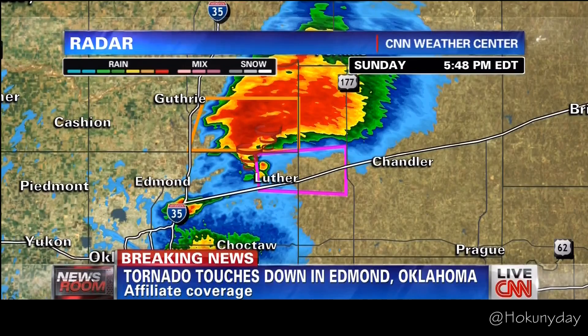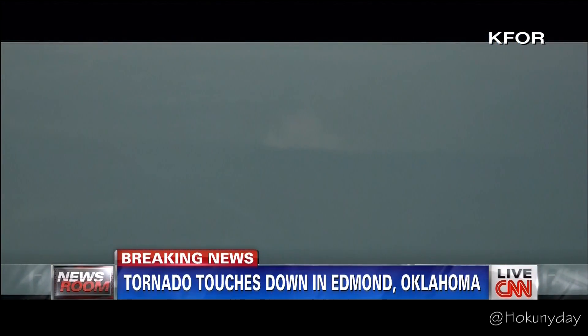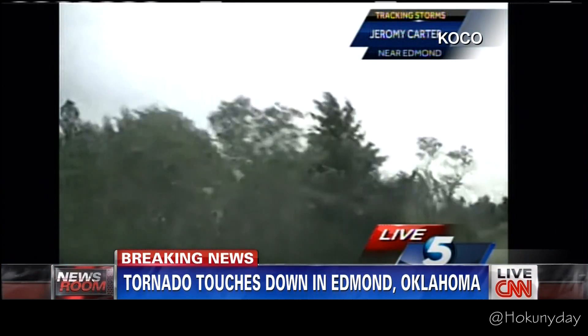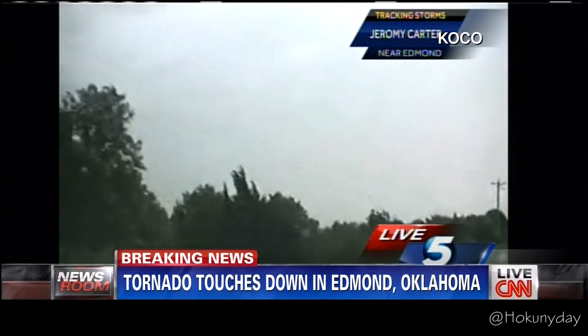It looks like we lost that signal. We talked about them being dangerously close to that kind of rotation. We'll find out if that indeed impacted their live shot. Meantime, we're also watching the live coverage of our affiliate KOCO. They've been talking about the tornadic activity right there in Oklahoma. Let's listen in to what they have to say.